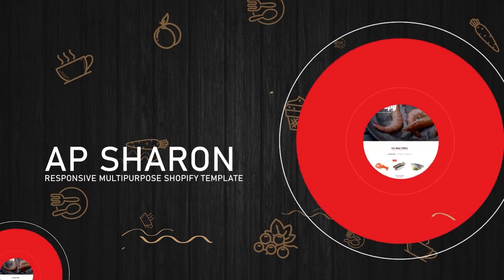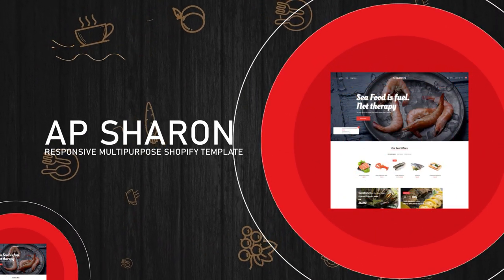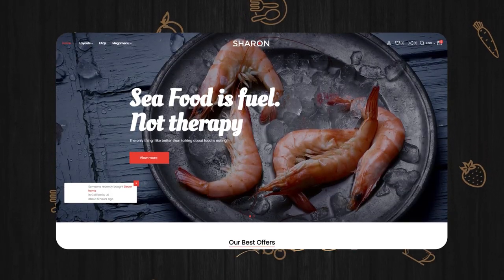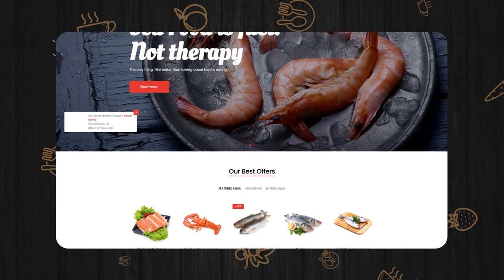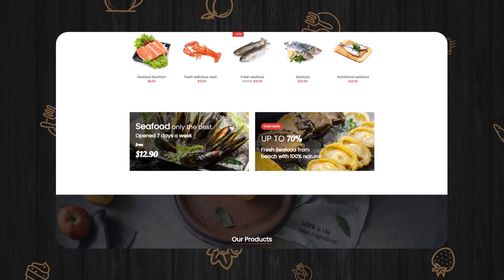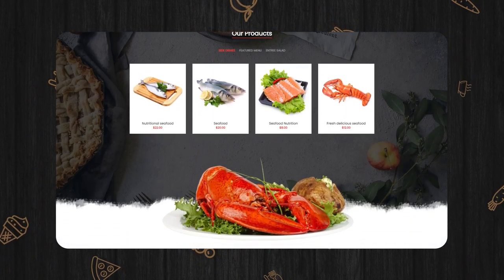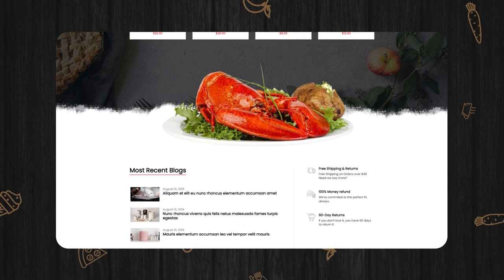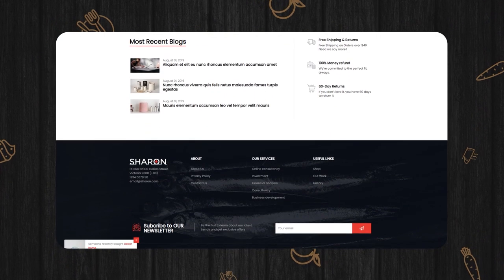AP Sharon Responsive Multipurpose Shopify Template. Create a powerful and remarkable impression with AP Sharon now. No coding or design knowledge is necessary, as the tool does all the heavy work for you once you take it out of the pack. With the customizable elements, you can make improvements, as well as change colors, fonts, and more.